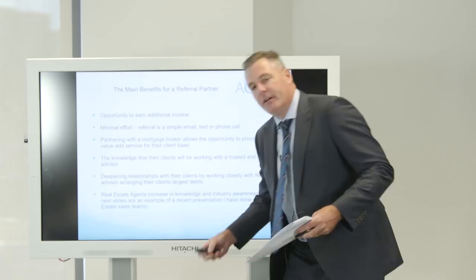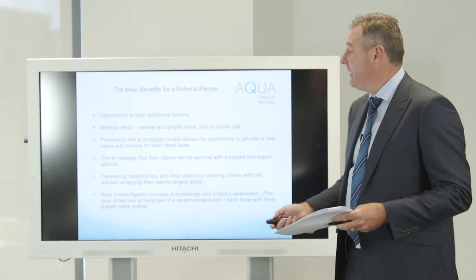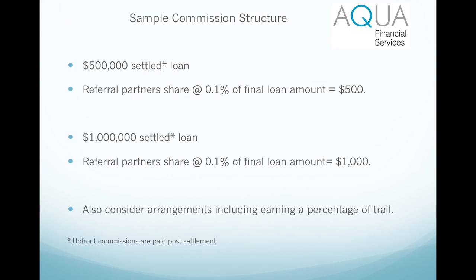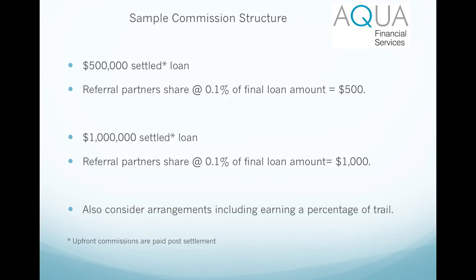The referral payment model we implement: generally speaking, the real estate agent that works with us will receive about 0.1% of the loan amount. So on that example, if they're kind enough to give you a referral for a loan where the customer borrows $500,000, as a rule we would pay them $500.